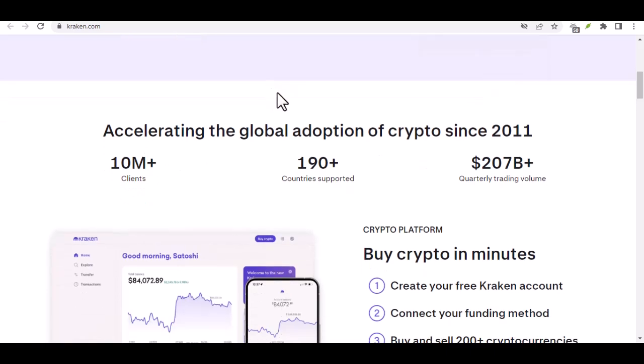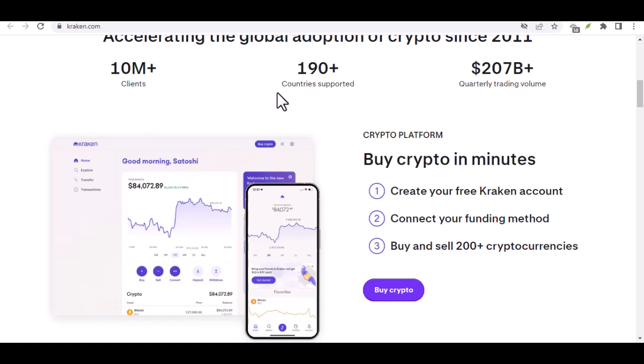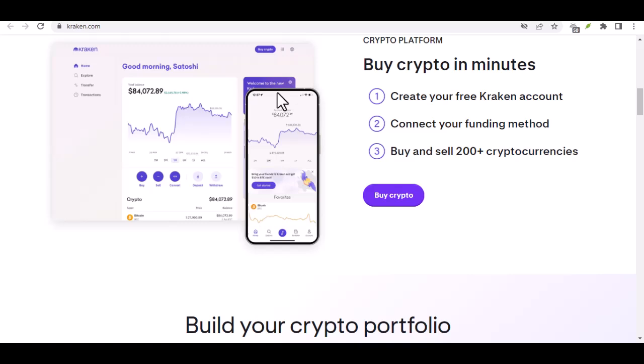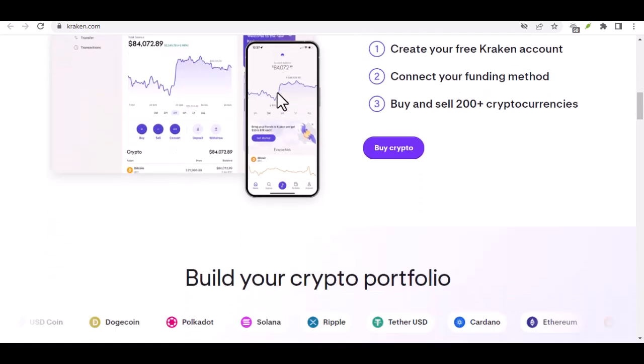Step 9: Patience is a virtue, especially in crypto. Deposits via bank transfers can take a few business days to process, so be patient, young Padawan. Kraken will keep you updated on the status of your transfer, but a little patience goes a long way.